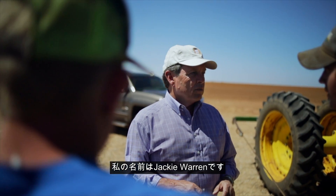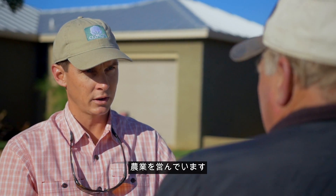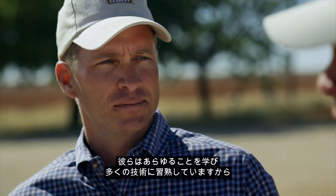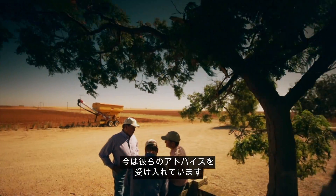My name is Jackie Warren. I farm with my oldest son David and his younger brother Rob. They study everything and learn most of the technology. I take their advice now.